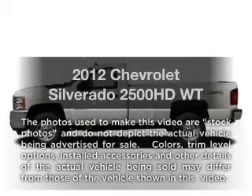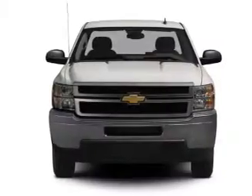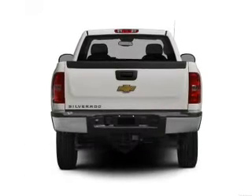Get noticed in this 2012 Chevrolet Silverado 2500 HD. This is the set of wheels you've been looking for, with a powerful 8-cylinder engine that responds smoothly to its 6-speed automatic transmission.